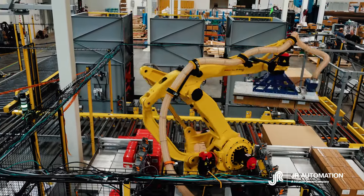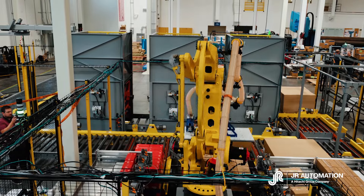Depalletizing product is typically still a very human-driven process, but between the robotics advancements and the AI advancements we're seeing, it's a very feasible solution that we can get within the automation space today.